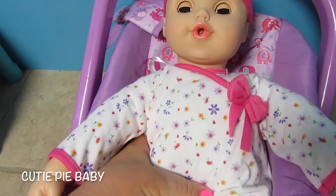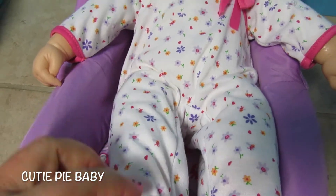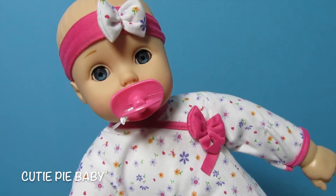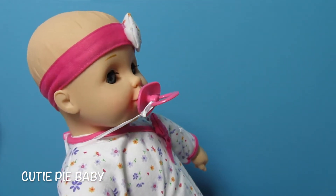She has really soft arms. Her body is pretty soft except you can feel in the back is where her batteries are — there's a little box. Her legs are really soft and then her feet are hard like her hands. She is so cute, so let's get her pacifier. She's cute when you can see her eyes and she has her pacifier in her mouth.